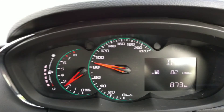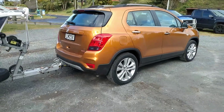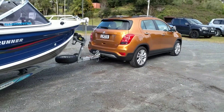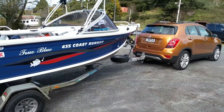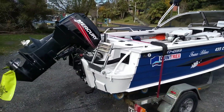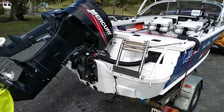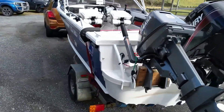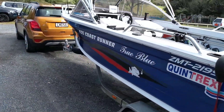It tows it absolutely perfectly. I had a Kia Sportage 2 litre petrol prior to this, and I actually think this little Trax tows it way better. It's a turbo — having a turbo helps a hell of a lot, because the torque is down around 1,800 revs, so it's really, really good.